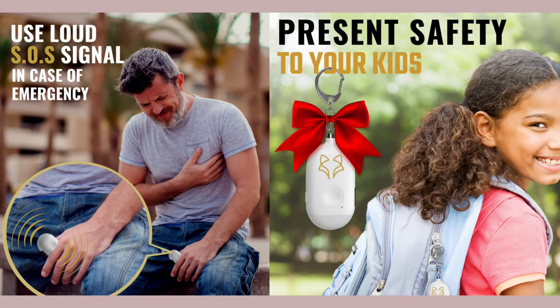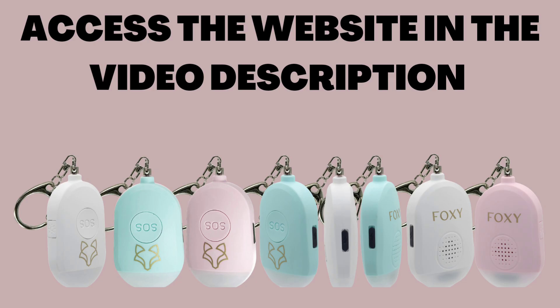It can also be a useful tool if you find yourself in an uncomfortable or dangerous situation, as well as for assisting the elderly in case of an urgent need. I hope I've been able to help you. Now that you know everything about the Foxy Alarm, you can access the link I've provided in the video description. See you soon!